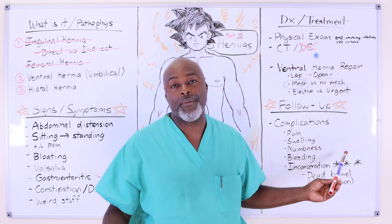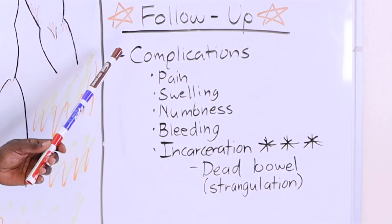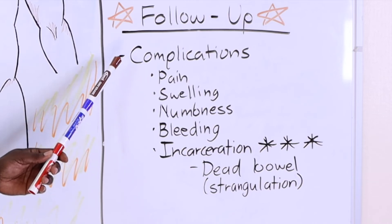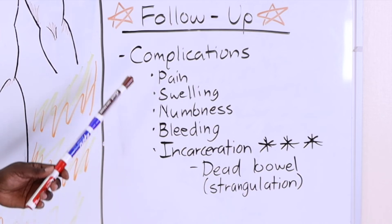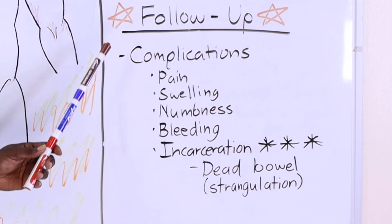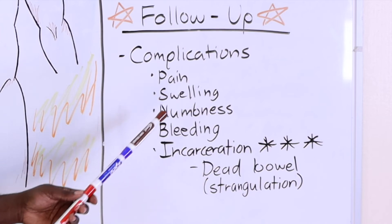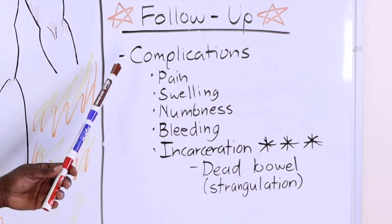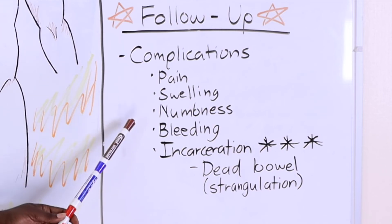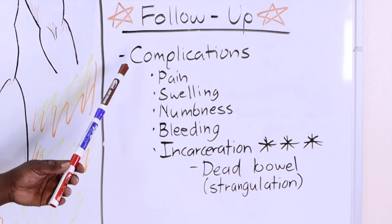As far as complications, they're similar to all surgery: pain, swelling, numbness, and bleeding. After ventral hernia repair, you have to make sure swelling is not infected — that can be tricky. Ultrasound can help, and sometimes you need to aspirate it, but introducing a needle can bring bacteria into the area. You may also need a CT scan to determine infection. Swelling is normal after ventral hernia repairs and typically resolves in four to six weeks. Numbness usually improves because incisions are made in the midline, not laterally.